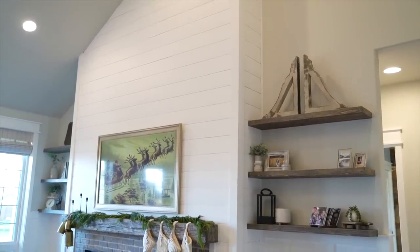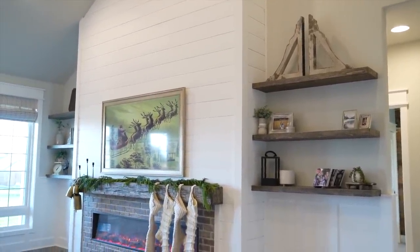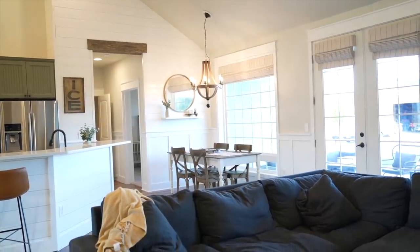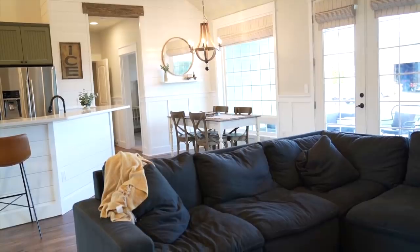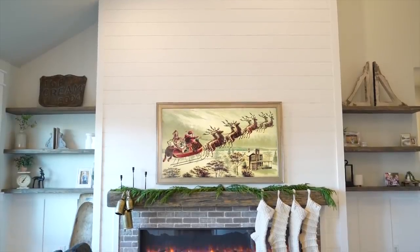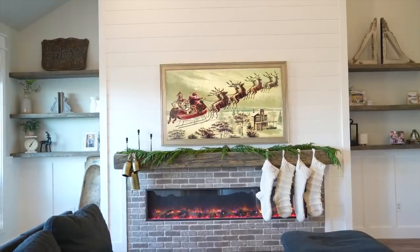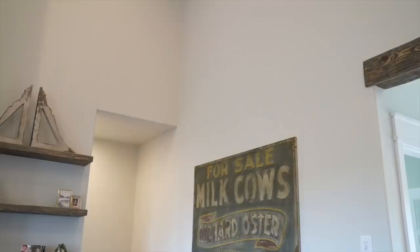Now we're going to the living room, and this is my favorite space in our home. We actually spend a lot of time in each space. We recently changed from just a blank wall to a fireplace, and as you can see my kids were bouncing on the couch right before filming — nothing can ever be 100% perfect, which I'm totally fine with. If you guys want to see how we transformed this huge wall, I'll link our video in the description box below.